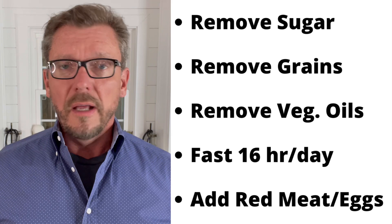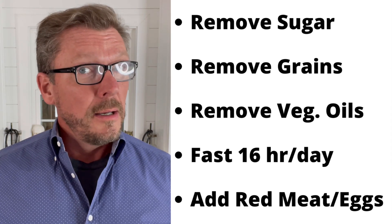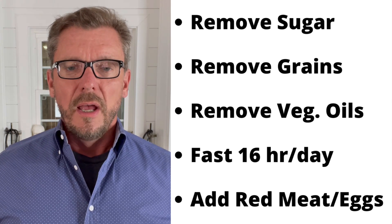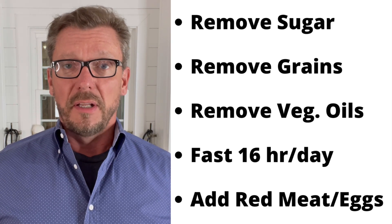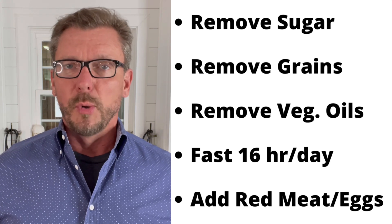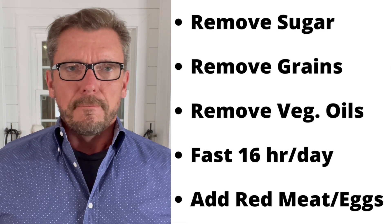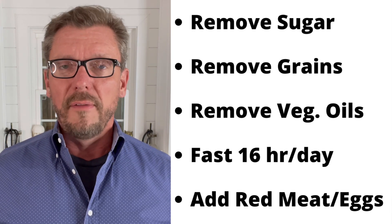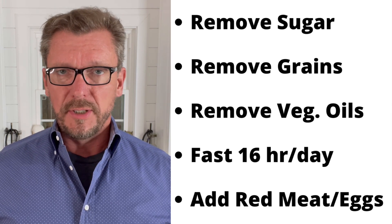There's nothing in grains you need nutritionally. They increase your blood sugar, your insulin level, and levels of chronic inappropriate inflammation. Step three: eliminate all vegetable seed oils — margarine, vegetable shortening, plant-based butter, canola oil, soybean oil, peanut oil, safflower oil, sunflower oil. All of these are very high in omega-6 fatty acids and tend to cause chronic inappropriate inflammation in your body.